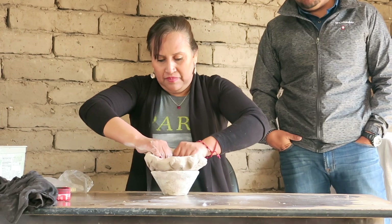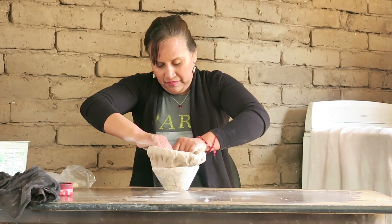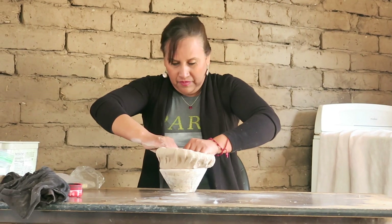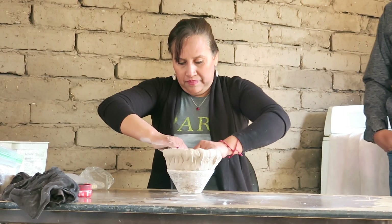See, so everything is by hand, folks. Of course, for this type of thing, it takes so long — so much time to make this type of pottery because everything is done by hand.